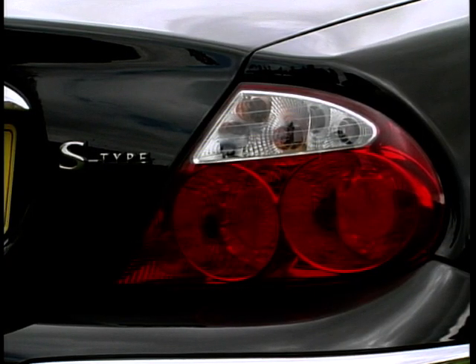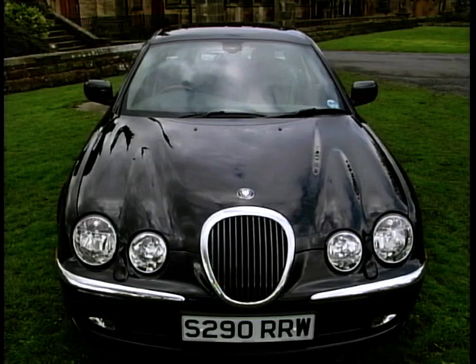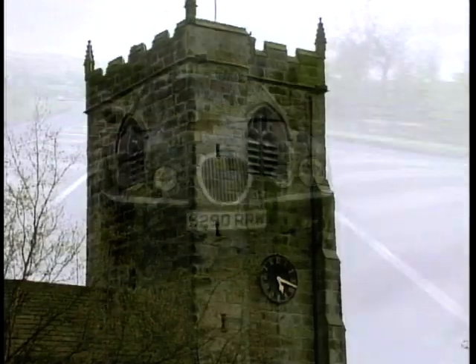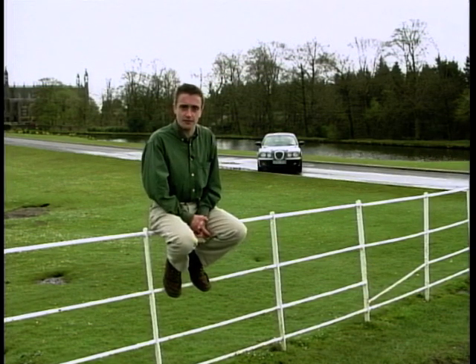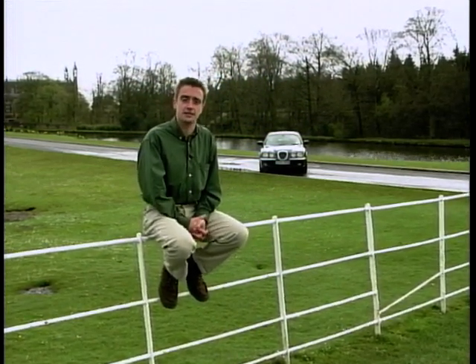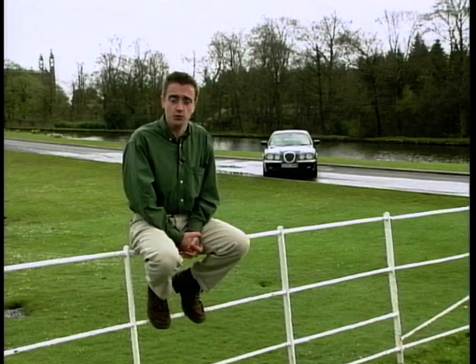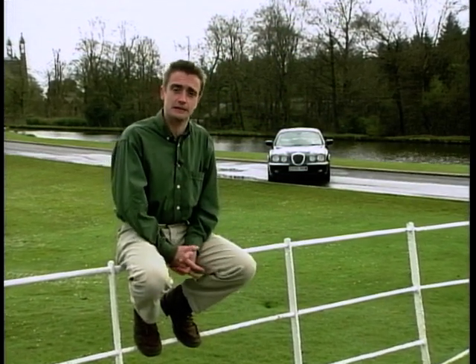Jaguar hope to sell 50,000 S-Types a year, which will have some bearing on the car's status — it certainly won't be a rarity. Coupled to the affordable prices, any exclusivity is going to be hard earned on the part of the baby Jag, starting from £28,300 for the V6 manual and rising to £37,610 for the V8. It's certainly competitively priced. There's no doubt that when Jaguar readied the S-Type for production they decided to err on the side of caution, probably for fear that any quirks would be misinterpreted as a failing. But it does mean the result is, well frankly, a little bit frigid — it lacks a certain amiable warmth and cosiness.